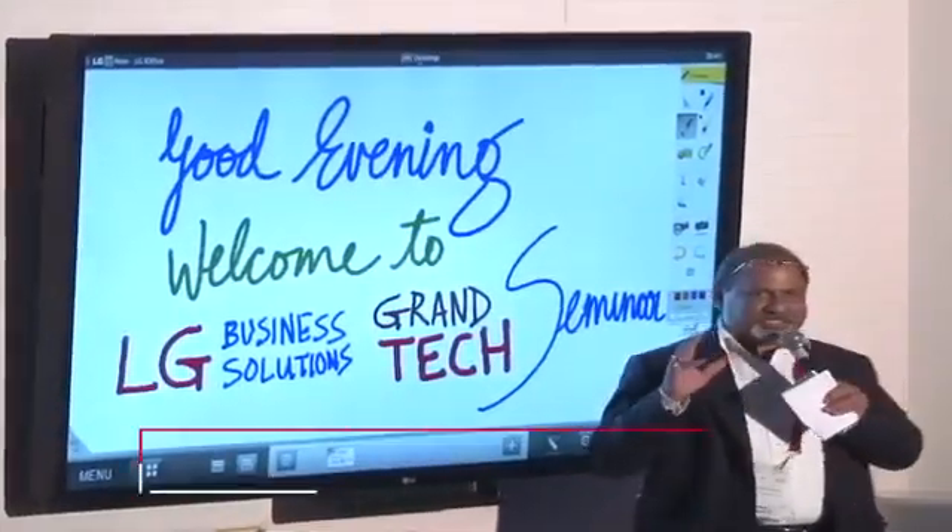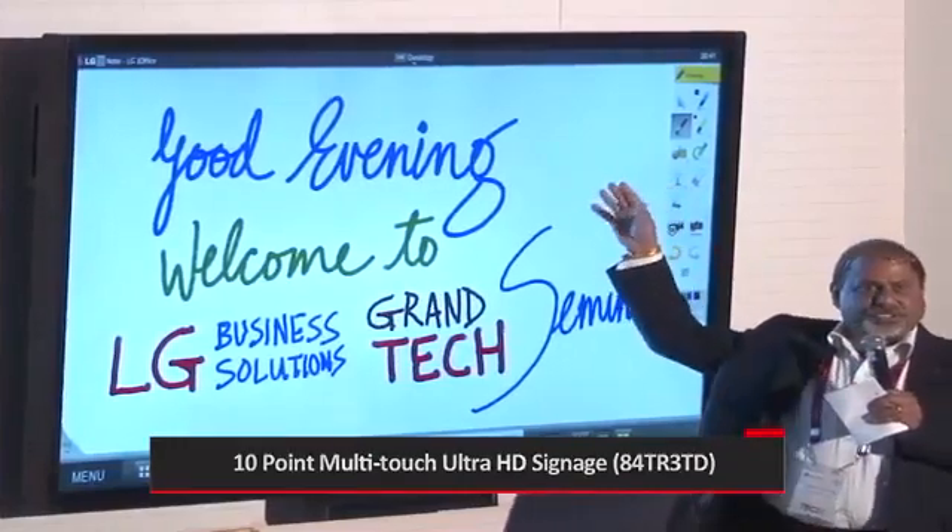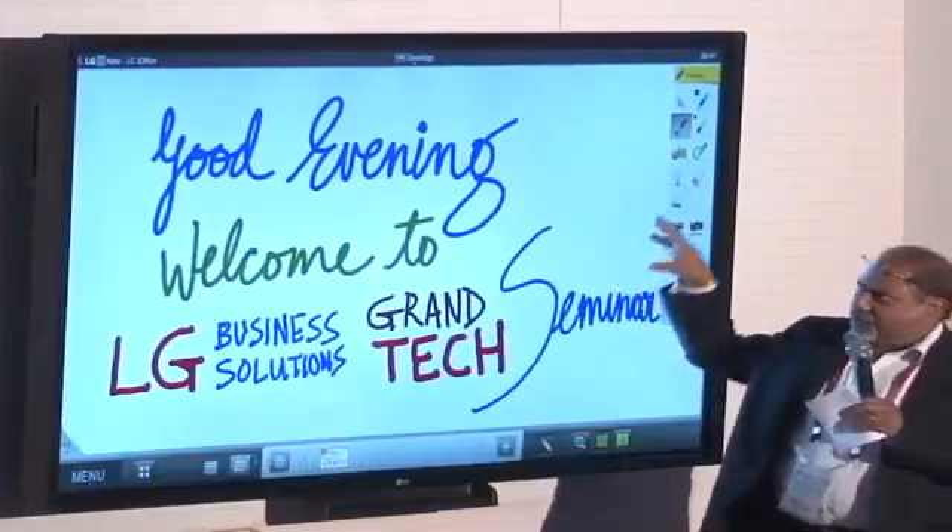In touch, we have three series. One is the TR series. In the TR series, we have an 84-inch built-in touch monitor, which is this one.